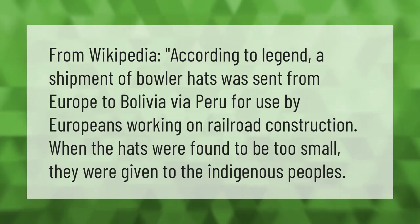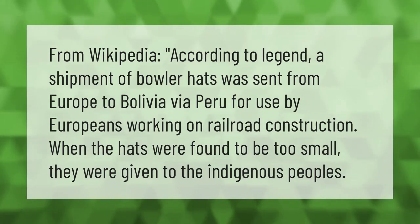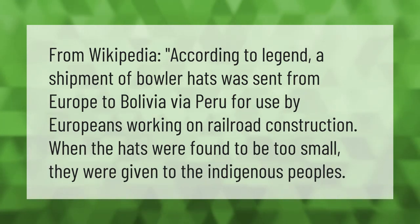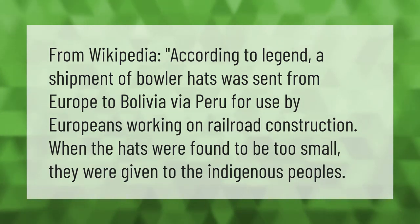According to Wikipedia, according to legend, a shipment of bowler hats was sent from Europe to Bolivia via Peru for use by Europeans working on railroad construction. When the hats were found to be too small, they were given to the indigenous peoples.